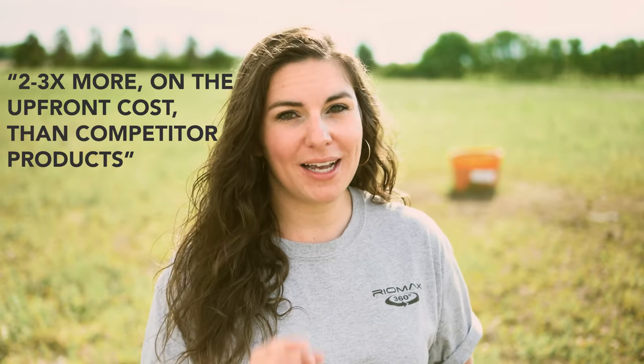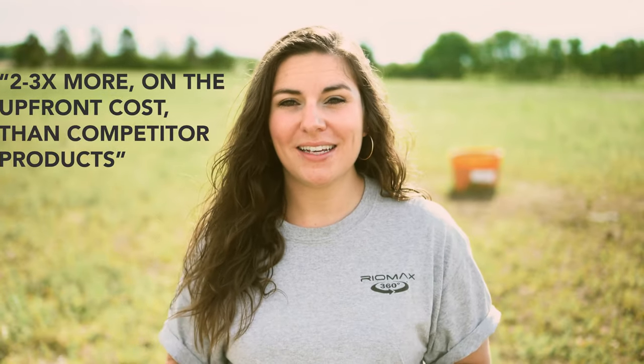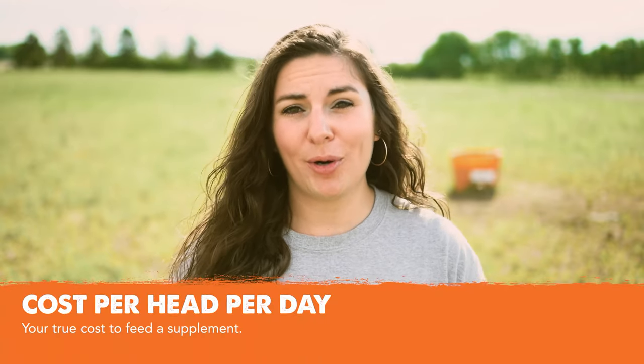So first, let's talk about cost and consumption of Reomax. Right away off the bat, I'm going to tell you that Reomax supplements are going to be two to three times more on the upfront cost than competitor products. This is because of the way they're designed — they're very, very dense, which allows us to have a low consumption. Reomax's approach is to really hone in on your cost to feed a product, which is your cost per head per day.